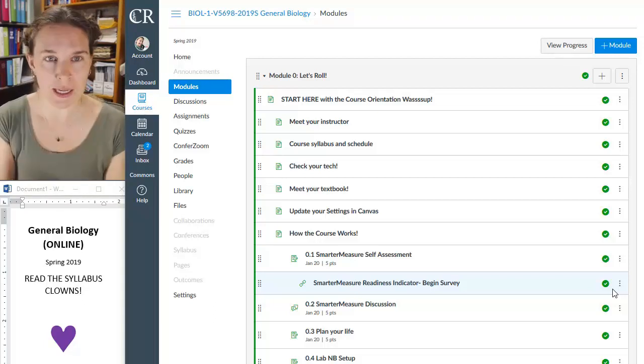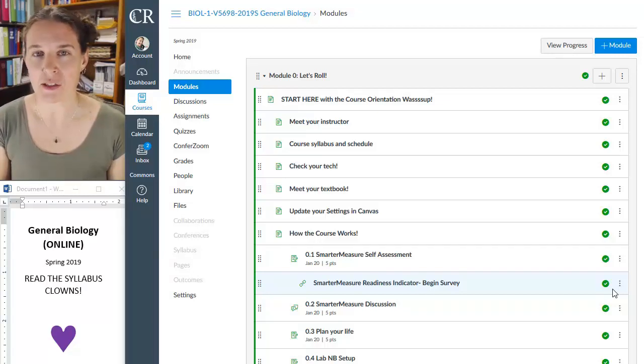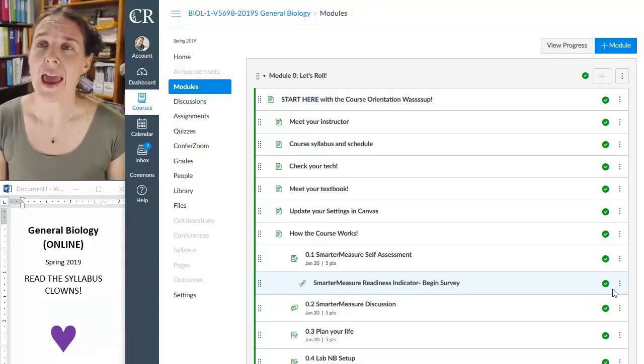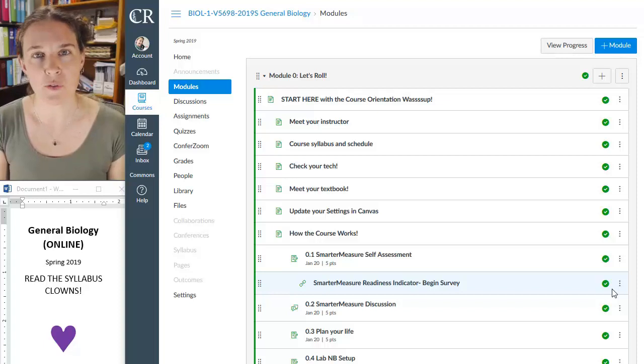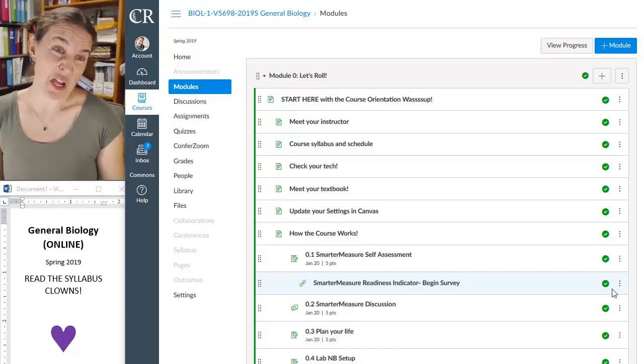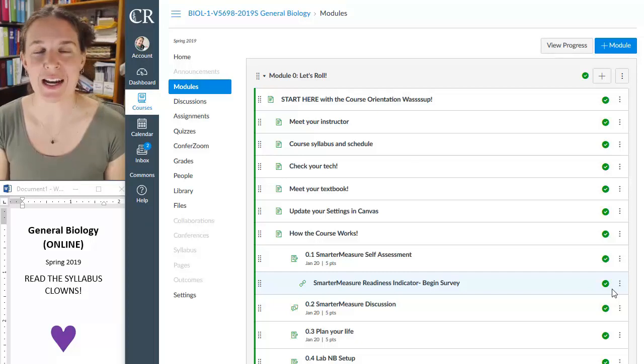I'm working on getting the Canvas course published so that you can get in and take a look at the syllabus, the schedule, and get your materials. It's a lab course, so you are going to be prepping for and conducting labs every week on your own time and dime. There's a lab kit that is required — it's $170 — and previous students say that it is worth every penny. Our textbook is an open educational resource, so that's free. And you don't have to drive to campus, so you're saving some gas money there. In the end, it actually shakes down to being a good expense.